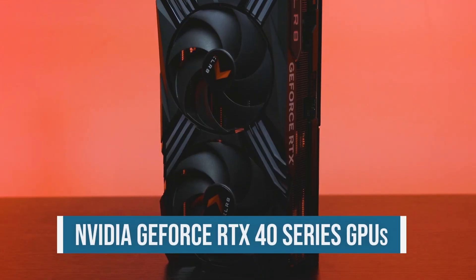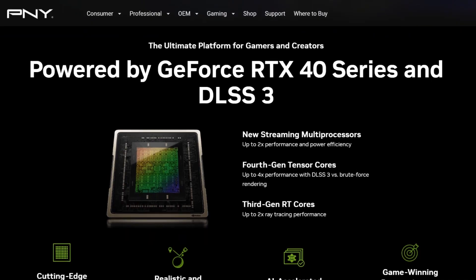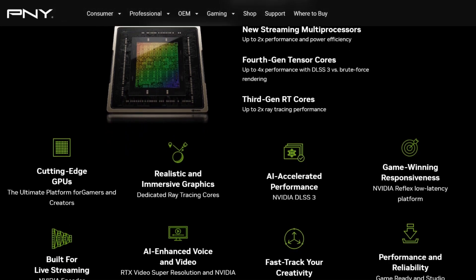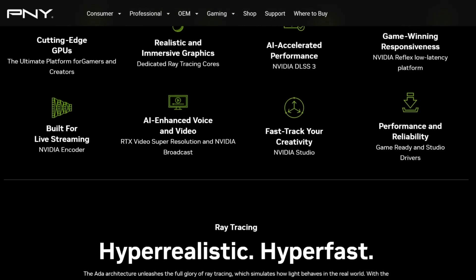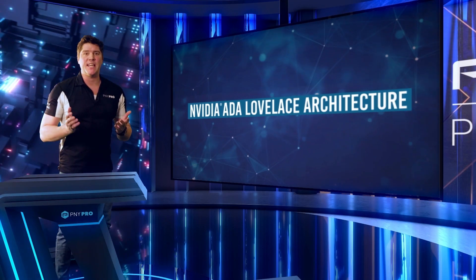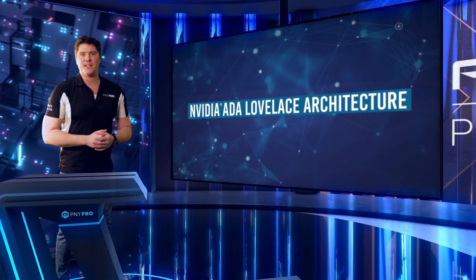NVIDIA GeForce RTX 40 series GPUs are beyond fast for gamers and creators. Features like NVIDIA's DLSS 3, NVIDIA Reflex, and dedicated encoders and decoders help accelerate video tasks, and Tensor Core supercharge your AI-powered tools. Now we're going to send it off to Derek, who will be covering NVIDIA professional GPUs, new features, and use cases.